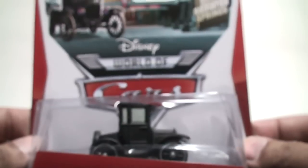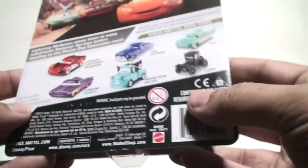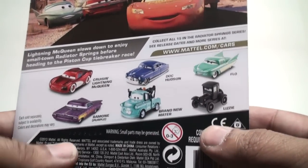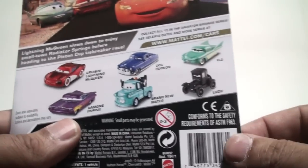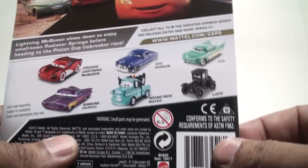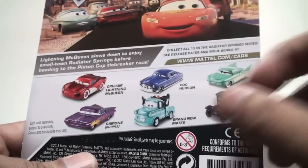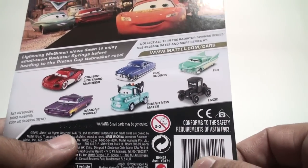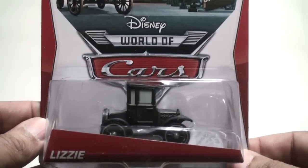This is Lizzie from the Radiator Springs collection — she's number 13 of 15. Here are some of the other releases coming out for that Radiator Springs collection. These have all already been released, with the exception of Lizzie — she's been released but only in previous years, so I count her more as a re-release from an older generation. Flow and Doc Hudson were seen last year; Cruising Lightning McQueen, Ramon, brand new Mater — you can still get him, he's part of Case T. That's basically it for the Radiator Springs collection.